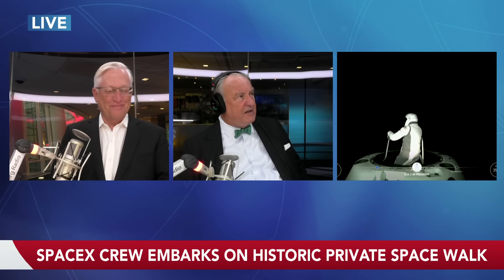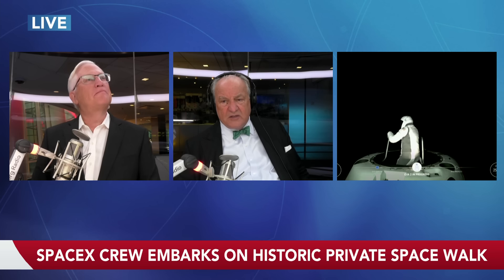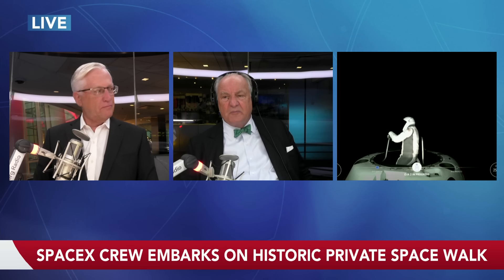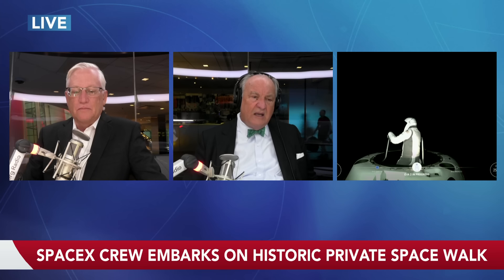Sarah Gillis is now at the lip of Polaris Dawn. And again, as Paul mentioned, for those of you on the radio, it's a complete black backdrop. Just think of a black curtain where earlier, with Mr. Isaacman out first, we did see the Earth in the background — the luminescence of the Earth as well.